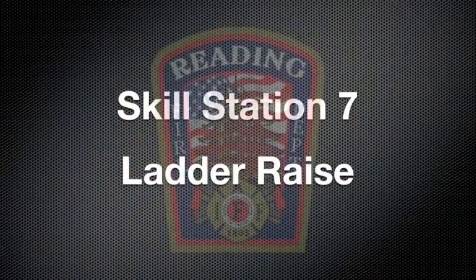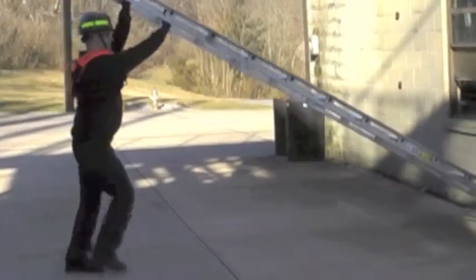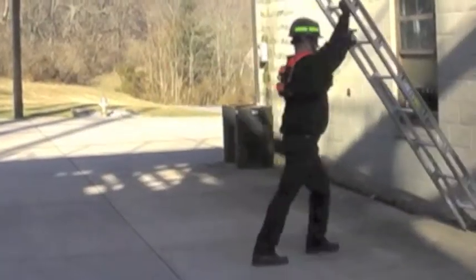At Skill Station 7, you will be required to raise a 14-foot ladder hand over hand on the rungs until the ladder touches the building.